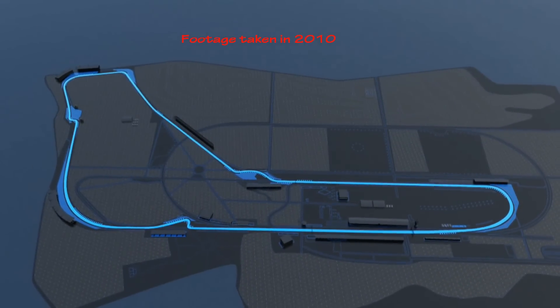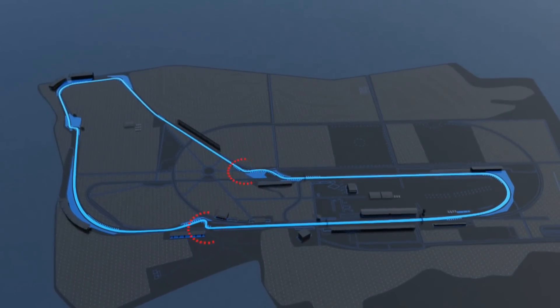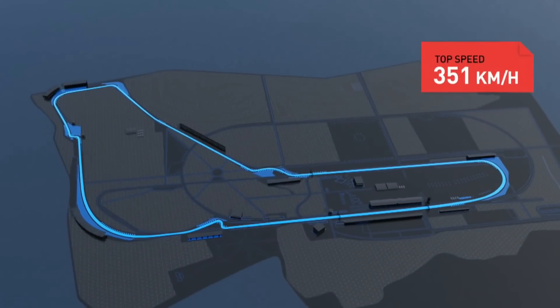Four high speed stretches, two slow turns, two ideal spots for overtaking. Top speed: 351 kilometres per hour.